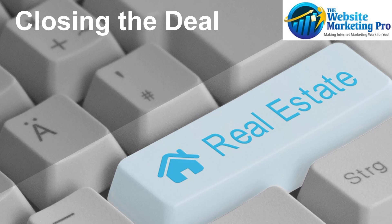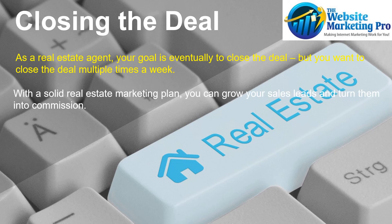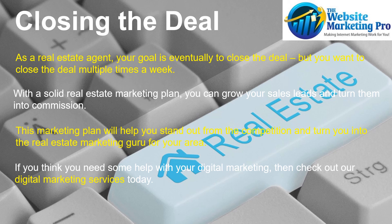And finally, closing the deal. As a real estate agent, your goal is eventually to close the deal, but you want to close a deal multiple times a week, or at least multiple times a month. With a solid real estate marketing plan, you can grow your sales leads and turn them into a commission. This marketing plan will help you stand out from the competition and turn you into the real estate marketing guru in your area. If you think you need some help with your digital marketing, check out the Website Marketing Pro's digital marketing services today.